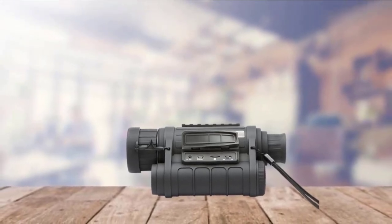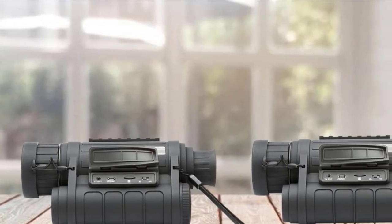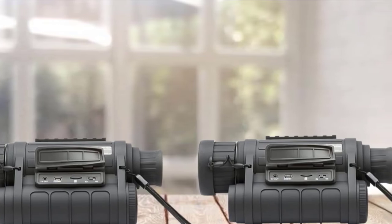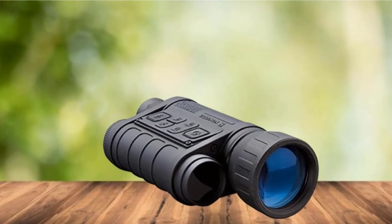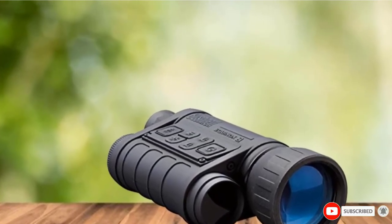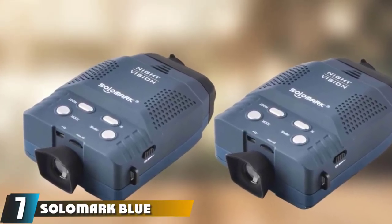A detail we really like on this model is the included wrist strap, which makes use much easier because you don't have to worry about dropping the monocular. It's capable of recording videos and comes with a Picatinny-style rail for mounting other accessories. The device is rugged, water-resistant, and only requires 4 AA batteries to operate.